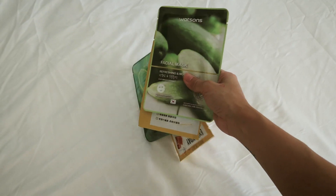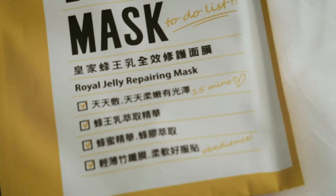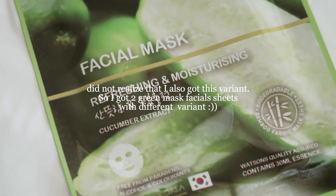Now for the mask sheets from Watson's — I have four here. The yellow ones are the Beauty Buffet Royal Jelly Repairing Mask, and the green ones are the Watson's Facial Mask in Radiant and Moisturizing Aloe Vera Juice. I'm not really a big fan of facial masks, but I know there are really good benefits from using them, and that's what I'm going to try more this year. I'll definitely share my thoughts towards the end of the year on whether it works for me or not.